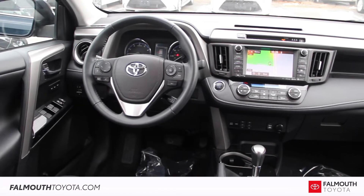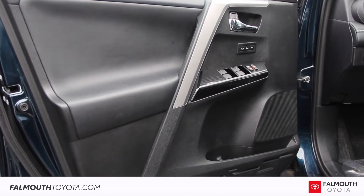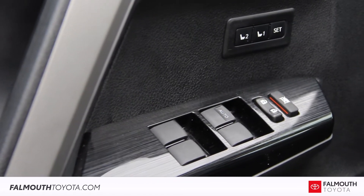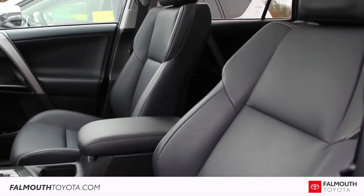The interior of this RAV4 is clean, smoke-free, and spacious. Doors feature soft leatherette armrests with one-touch driver's windows and power memory controls. The driver's seat is 8-way adjustable, and both front seats are heated.